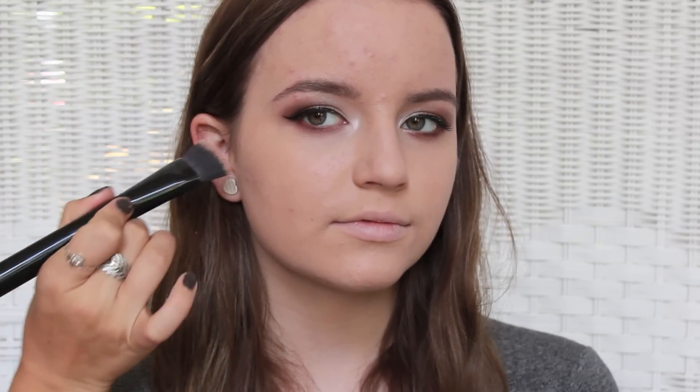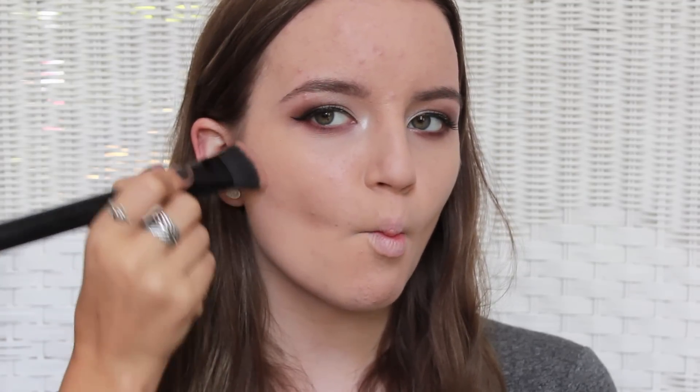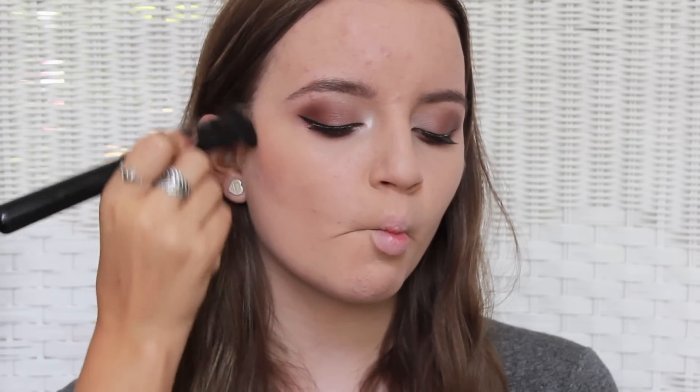When you have fairer skin you want to go more on the ashy tone for a contour and kind of skip the bronzing a little bit. Ellie's a little bit more on the fair side so this contour is perfect. I'm going to get her to suck in her cheeks and we're going to follow that line and lightly buff upwards.